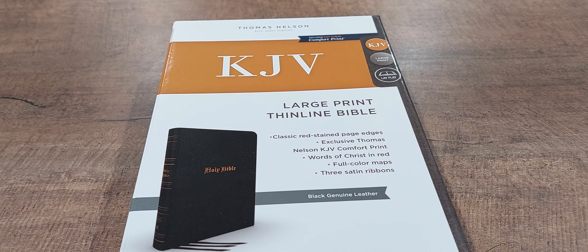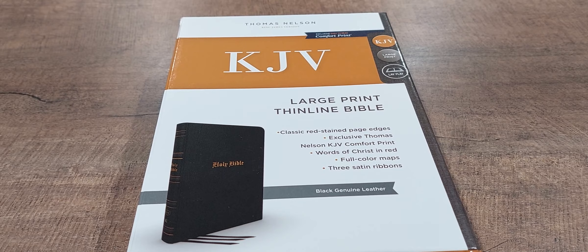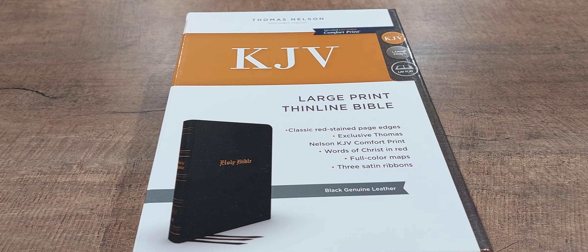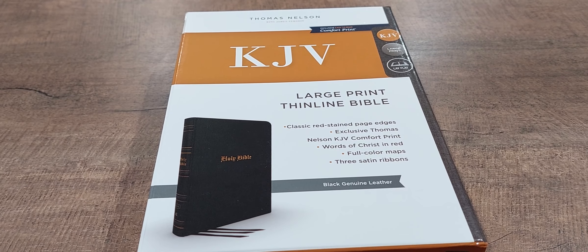Hey people in YouTube land, Zach Hall here. Wanted to do a quick review for you. This is probably one of the coolest and most surprising Bibles I've seen published this year. So I'm really excited to show this to you.